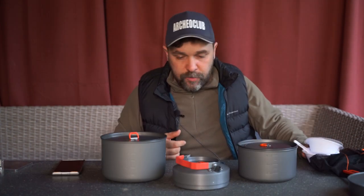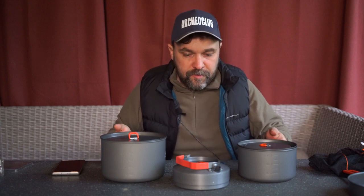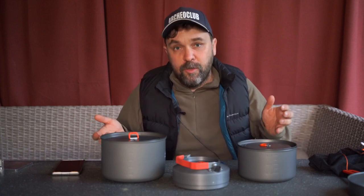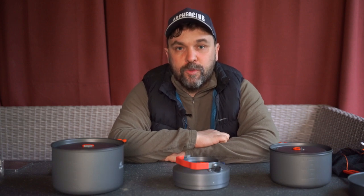Если выкинуть всё лишнее, набор будет весить даже меньше килограмма. При этом можно комбинировать: в поход, где ничего не планируете жарить — не брать сковородку; в поход осенью за грибами — сковородку брать. В принципе, хороший семейный набор или набор на небольшую группу.